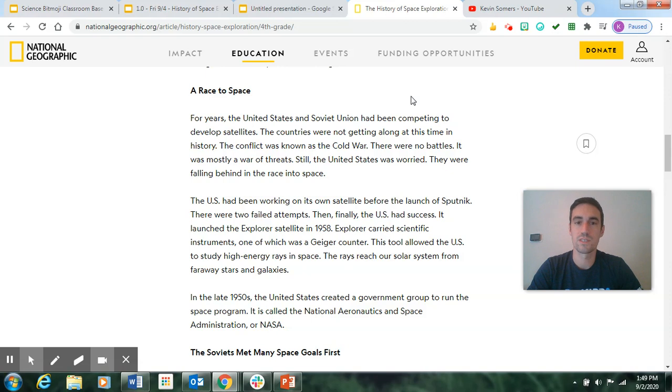Then finally the US had success — it launched the Explorer satellite in 1958. Explorer carried scientific instruments, one of which was a Geiger counter. This tool allowed the US to study high energy rays in space that reach our solar system from far away stars and galaxies. In the late 1950s, the United States created a government group to run the space program called the National Aeronautics and Space Administration, or NASA.